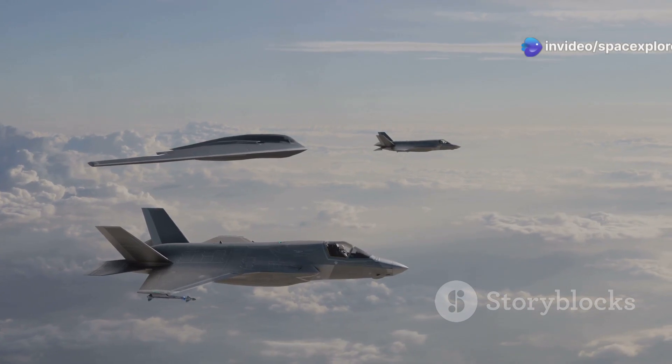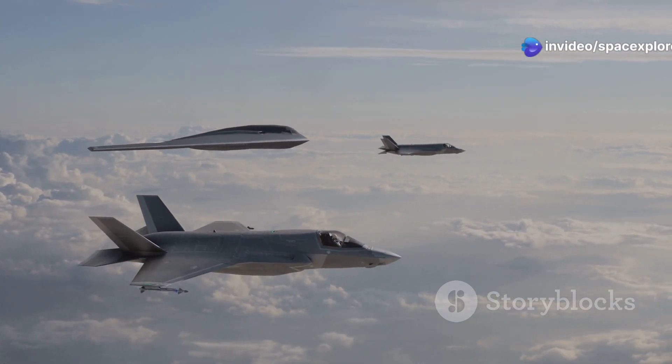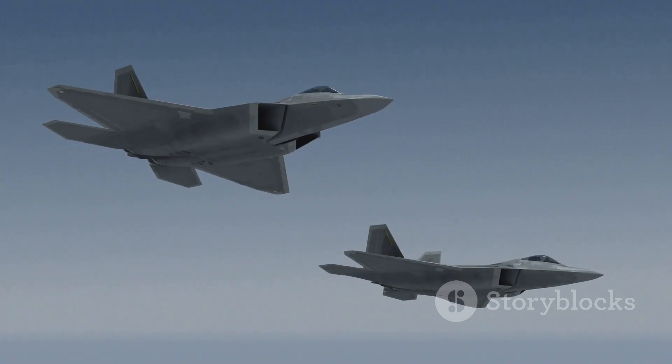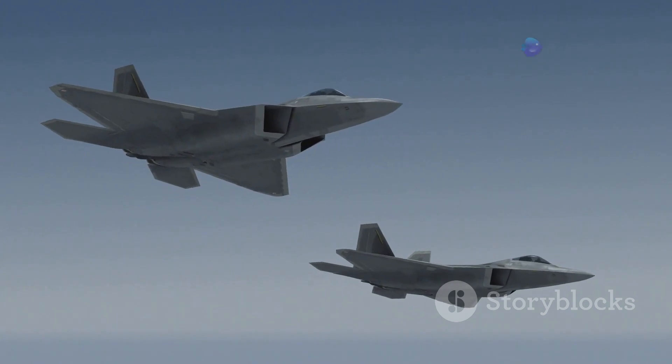The Manta can cover vast distances quickly, making it an ideal choice for a variety of missions. Existing fighter jets, even the most advanced ones, are limited by the constraints of traditional aerodynamics and the physical limitations of their design.